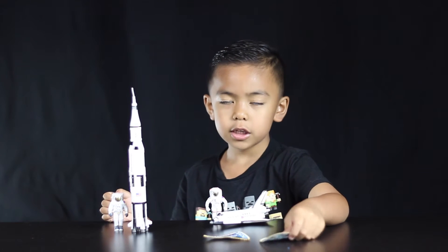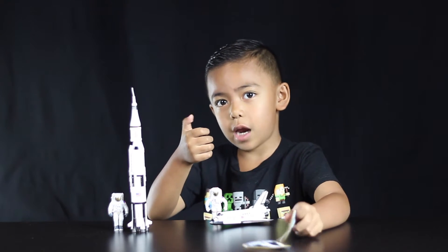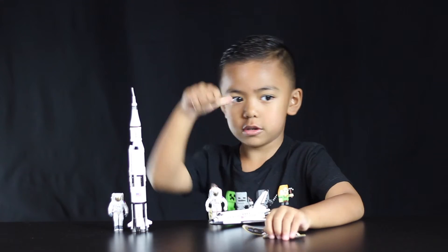So I hope you guys all enjoyed my review. Thanks for watching and I'll see you in the next video. Goodbye! Leave a like and subscribe.